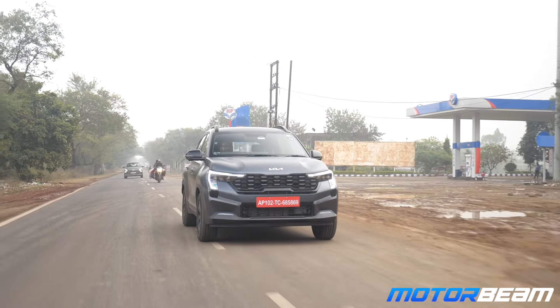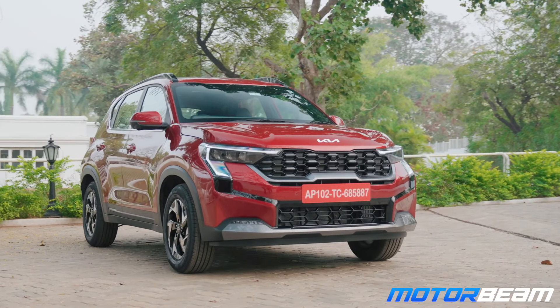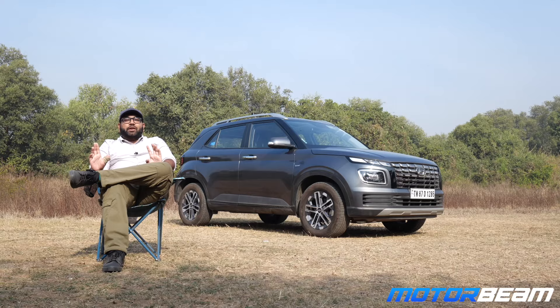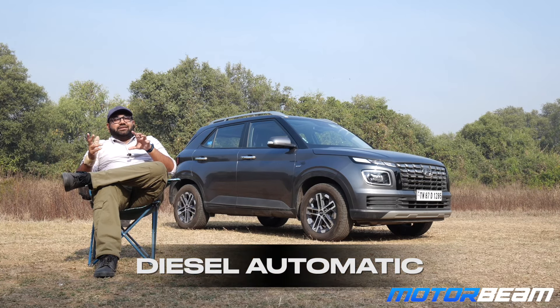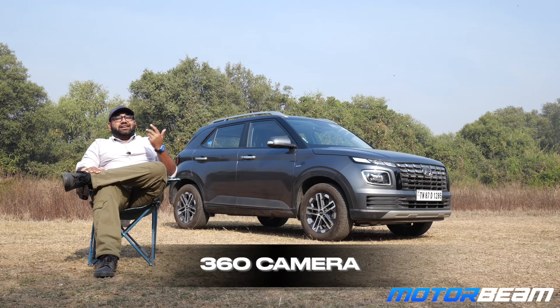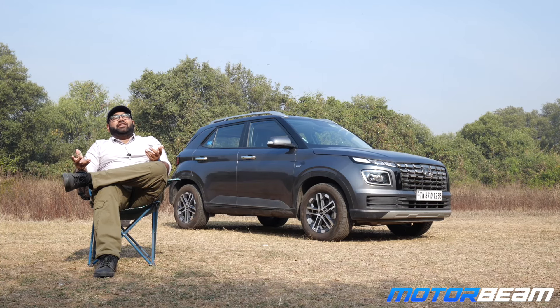The Kia Sonet is basically a cousin of the Hyundai Venue. It recently got a major facelift with a lot more features — ventilated seats, diesel torque converter automatic, 360-degree camera, and it is also the most powerful car in the segment. The Sonet is the most expensive but also the most complete package, and for that price it actually feels worth it. The Venue feels a little outdated in comparison and could do with updates to remain relevant.